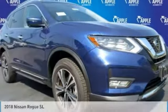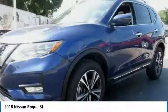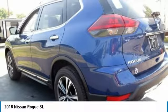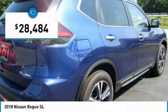Test drive the 2018 Rogue. The stylish Rogue gets 27 miles per gallon and still boasts nearly 58 cubic feet of cargo space. With a 5-star side impact safety rating and confident handling, the Rogue is more than you expect and everything you deserve, and is priced below $30,000.